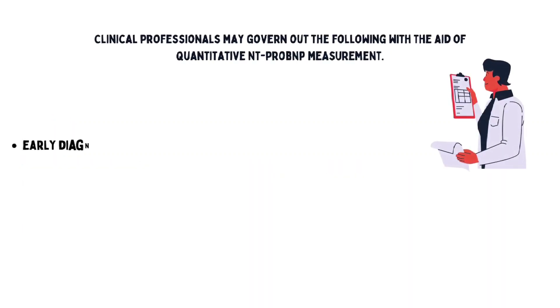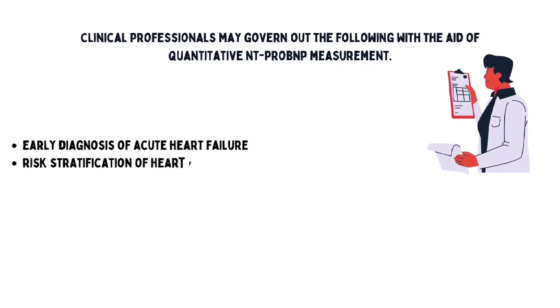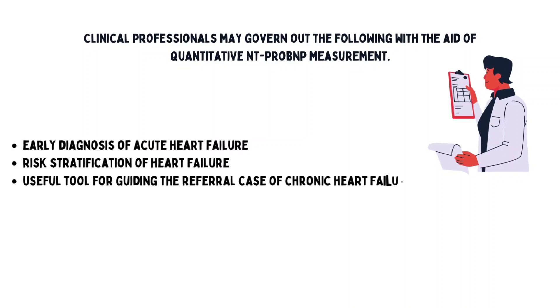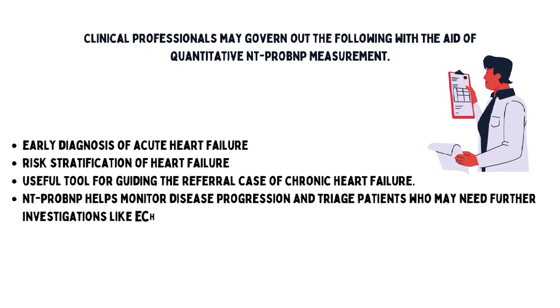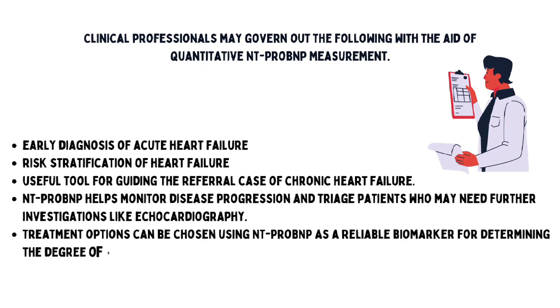Clinical professionals can achieve the following with the aid of quantitative NT-ProBNP measurement: early diagnosis of acute heart failure, risk stratification of heart failure, and as a useful tool for guiding referral in chronic heart failure cases. NT-ProBNP also helps monitor disease progression and triage patients who may need further investigations like echocardiography. Treatment options can be chosen using NT-ProBNP as a reliable biomarker for determining the degree of heart failure.